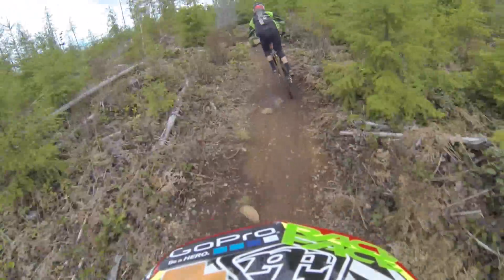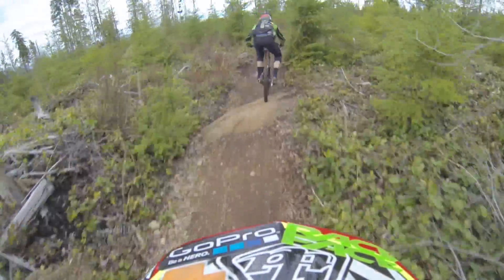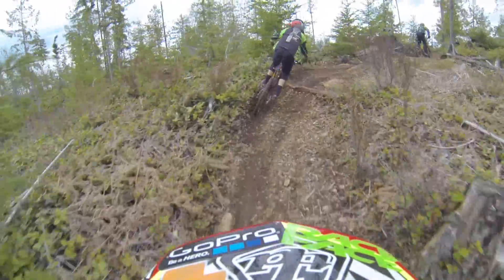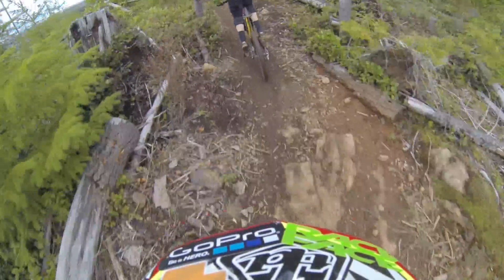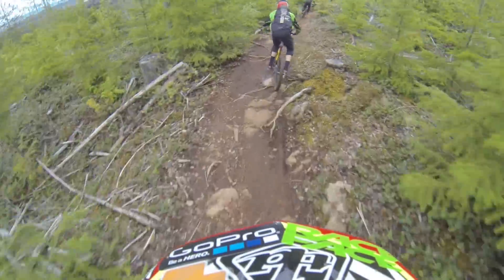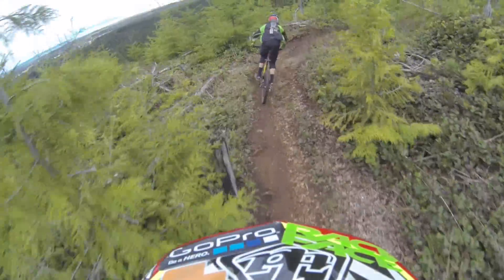Now we have that little flat section there, we're getting a little bit of a pumpy pedal bit here. I want to switch into an easy gear. And the worst part of the track — we're just kind of pedaling, we're pumping, it's totally flat. And we're starting to get a little bit more elevation here.